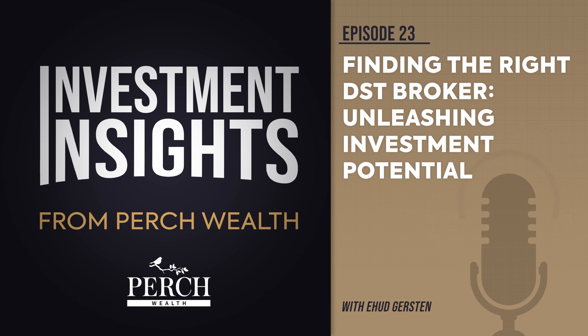Number five: is your DST broker objective and realistic? Integrity and experience can come across in several ways, but an easy tell is promissory language. Your broker should never guarantee success or outcomes. In fact, they should be clear about risks and benefits, pros and cons, opportunities and their limits.